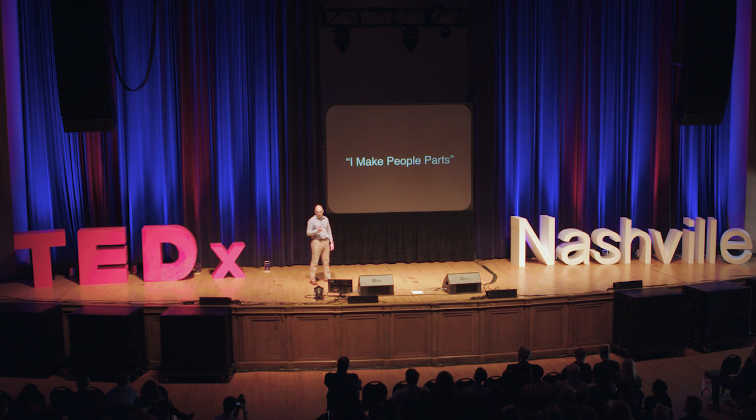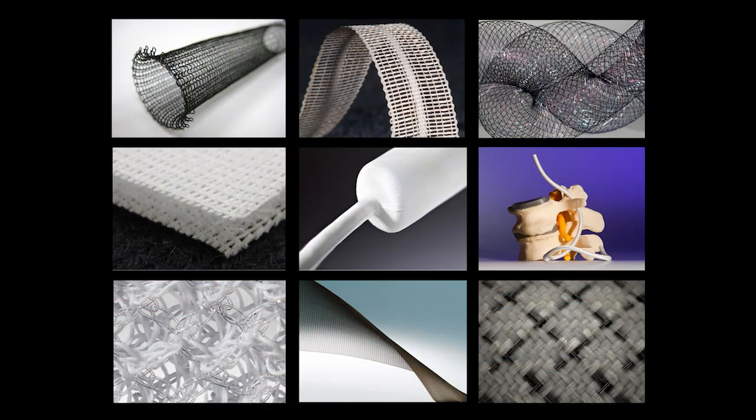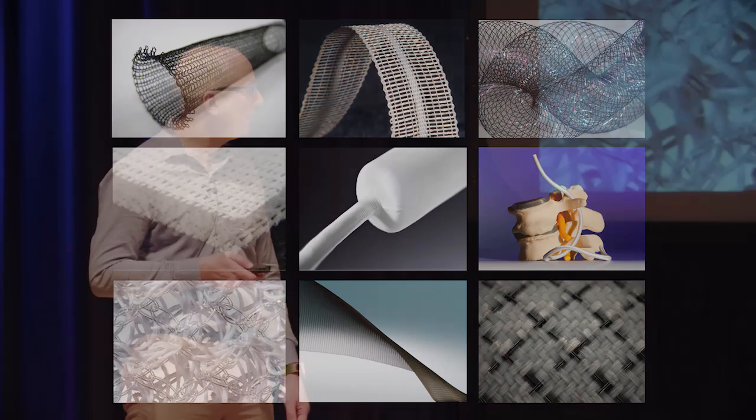What we do is we make textile structures for Class III medical devices. My team works with engineers, device designers, and physicians to come up with textile structures that are destined to be permanently implanted into the human body. If you know anybody that's had a hernia mesh or an endovascular graft, it's quite possible that we developed a textile structure that went into that device.